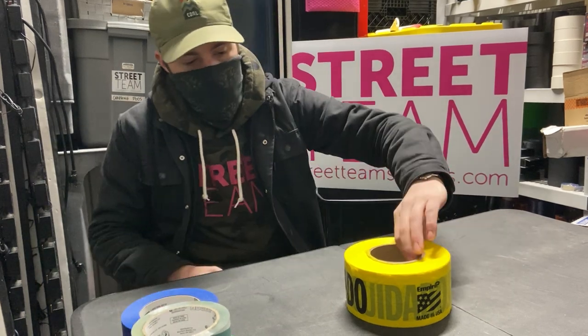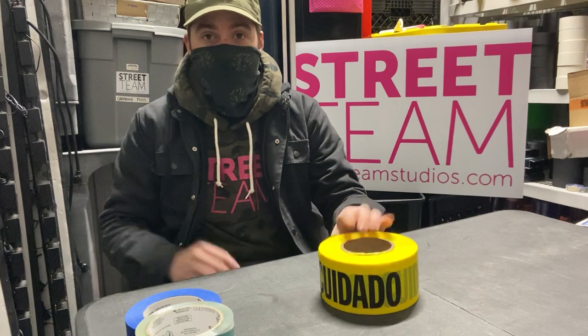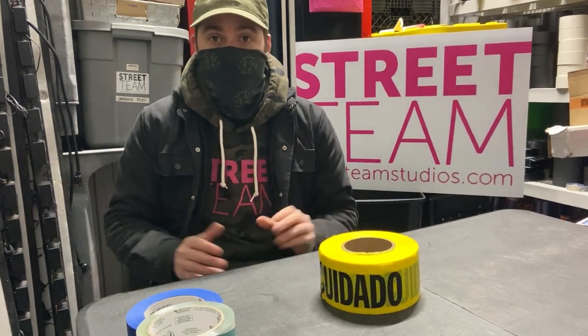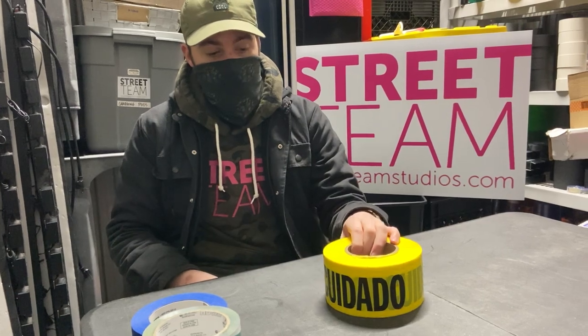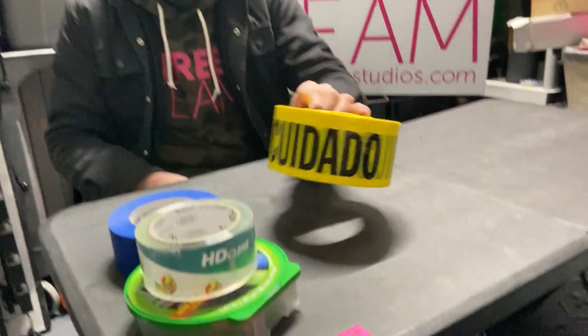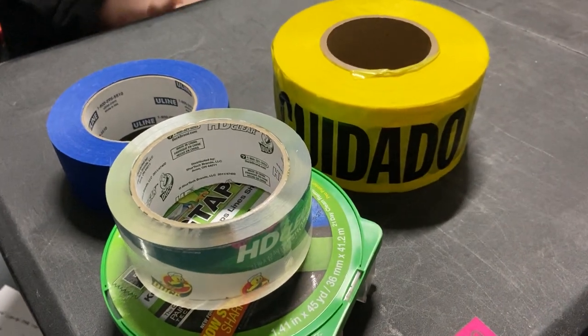Finally, they will use caution tape to say keep out of this area — it's dangerous, they don't want you there, you don't need to go in there — so this they will always keep on them as well. And those are the tapes most ordered from us by locations.